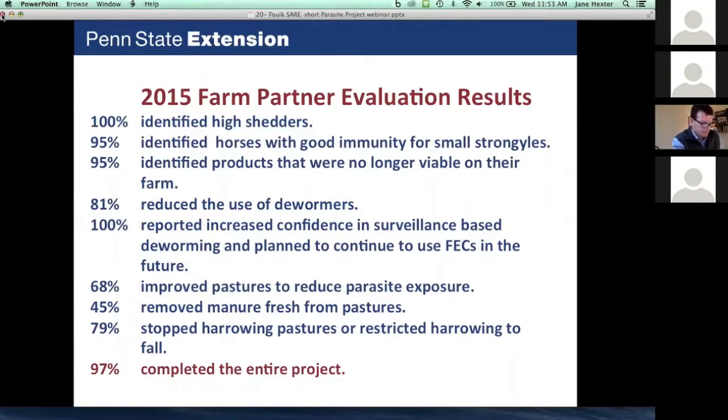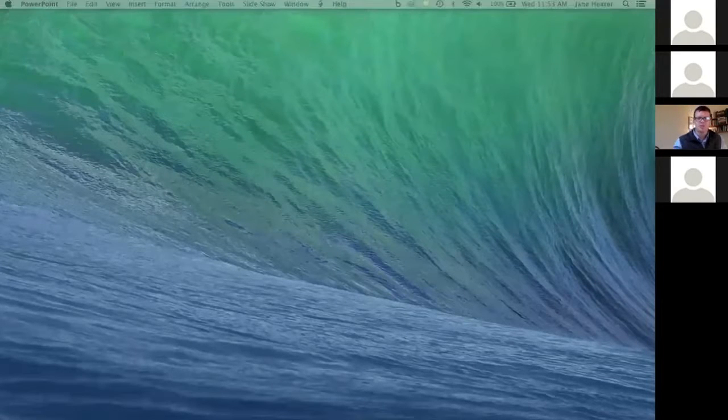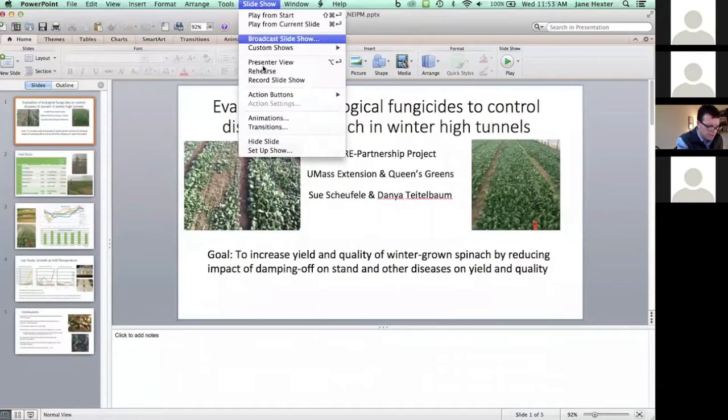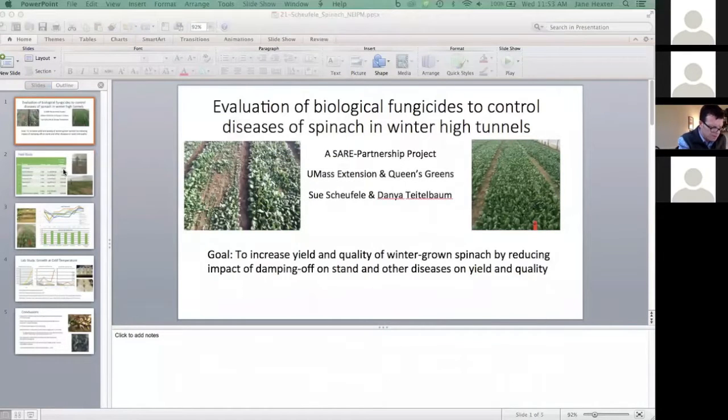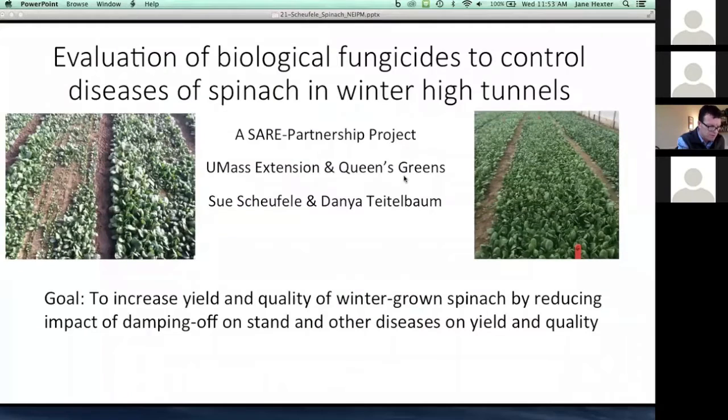We're going to switch to our next presentation. We're going to move to Sue Souffle from UMass Cooperative Extension. She's looking at pepper weevil pathways in New Jersey, and this is a Northeastern SARE-funded project. Sue, go ahead.